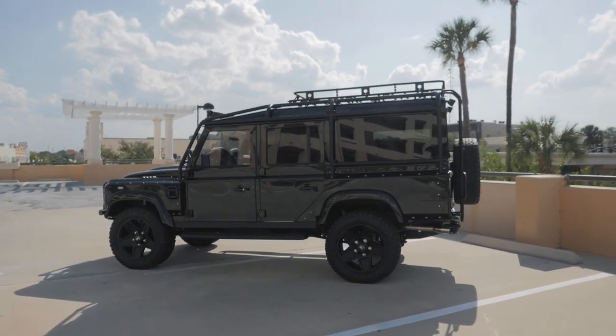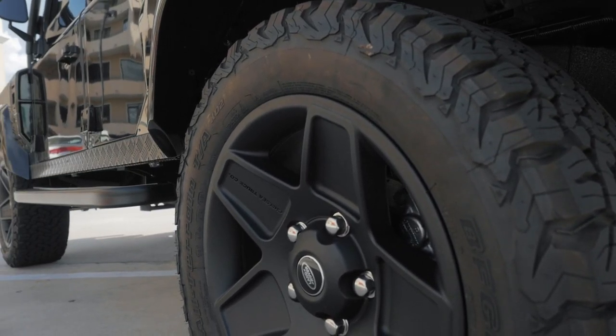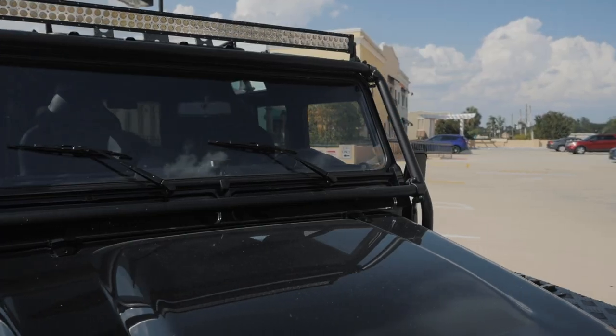TRBB sits on 20-inch Kahn Mondale retro wheels with BFG all-terrain tyres. We also have a full external roll cage with two square LED spotlights on the rear and the LED light bar up front.